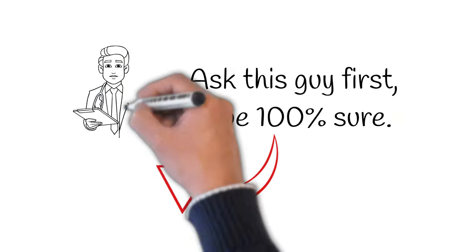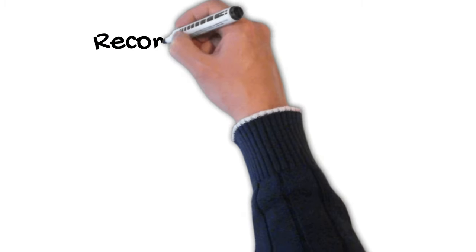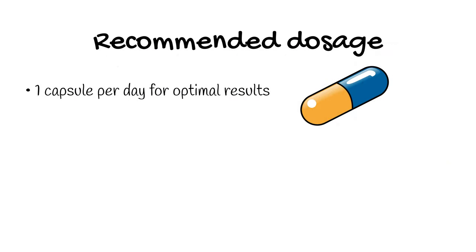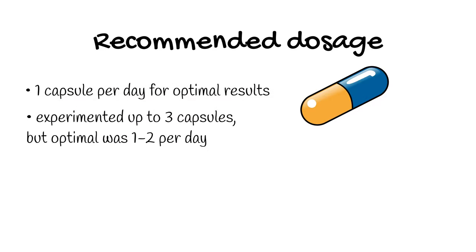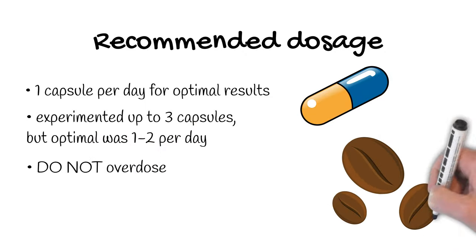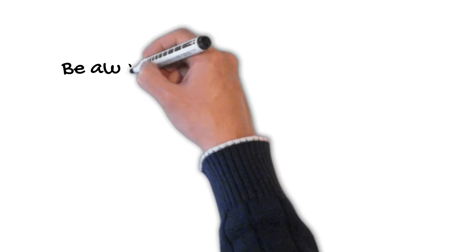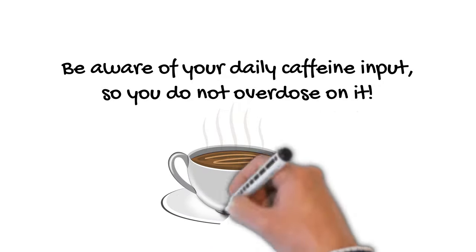So what's the optimal dosage of Performance Lab STEAM? As suggested by the manufacturer, you need to take one capsule per day for optimal results. We experimented with two capsules and even three capsules, but we got the best results with one to two capsules, and you don't really want to overdose on it because it contains caffeine. It's a very well-dosed formulation, so do follow the recommendations from the manufacturer. Also, be aware of how much caffeine you take alongside Performance Lab STEAM.